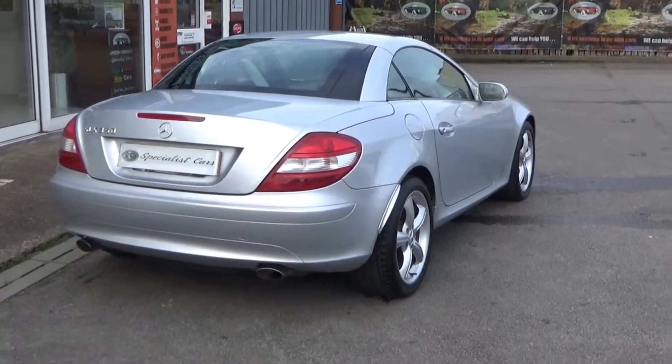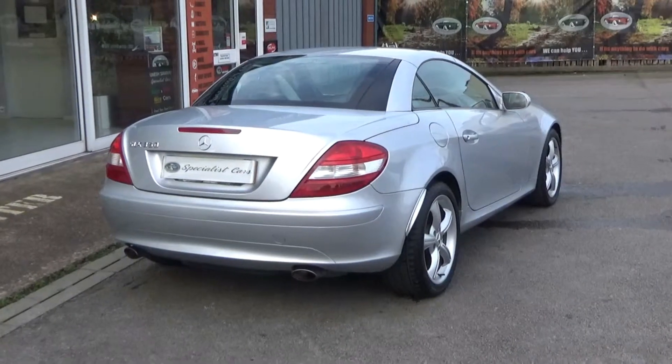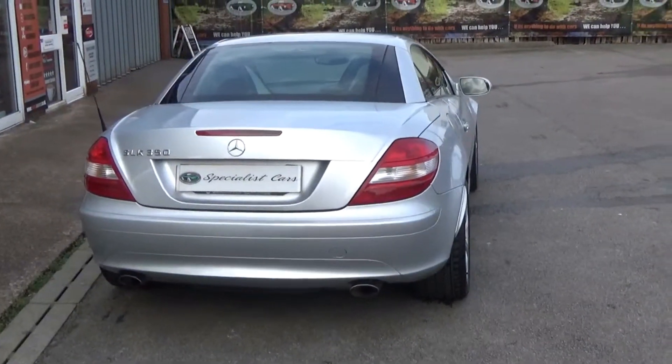Registered in September 2006 on a 56 plate, 10 service stamps in the book, and only serviced in October with just a few hundred miles ago. It is absolutely fabulous.